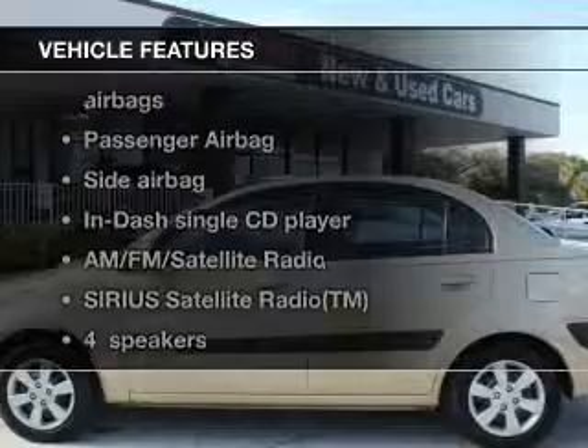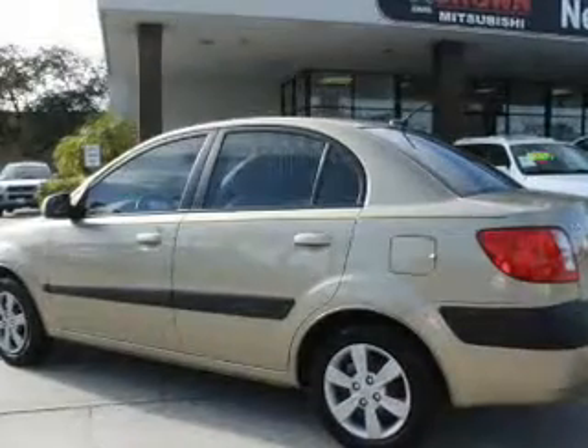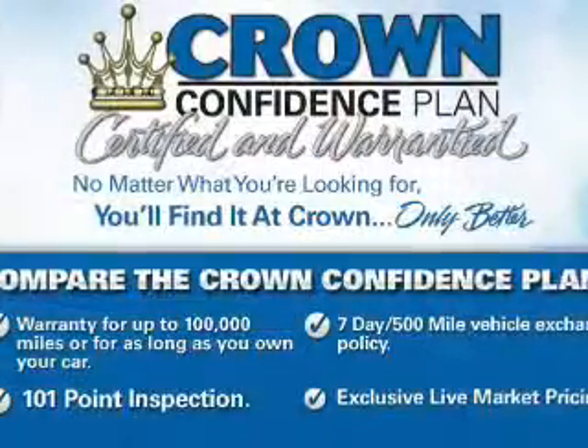And with these notable features, you won't want to miss out on the opportunity to own this amazing ride. An AM-FM stereo with a CD player, satellite radio, power steering, and air conditioning.